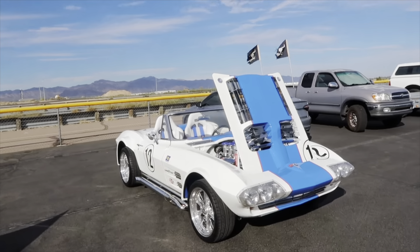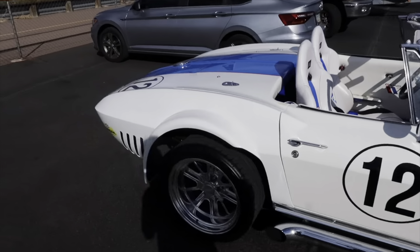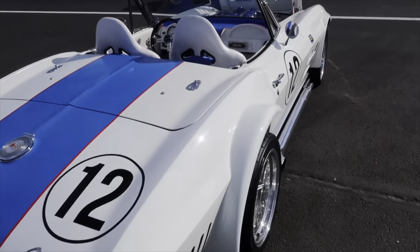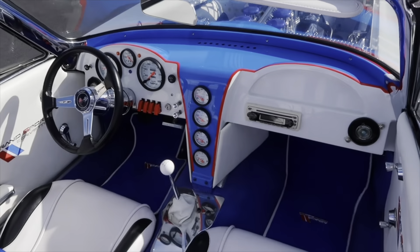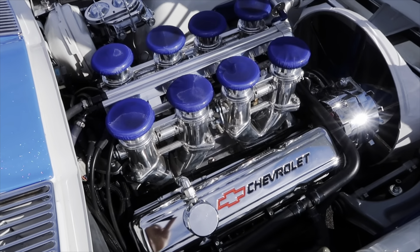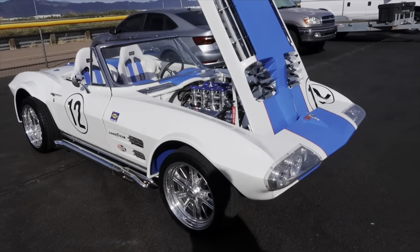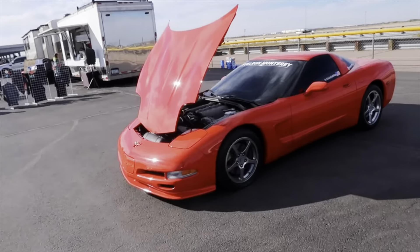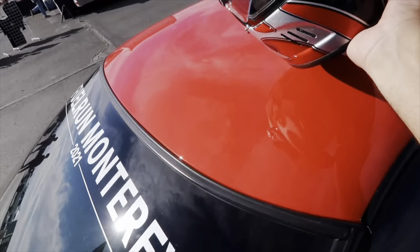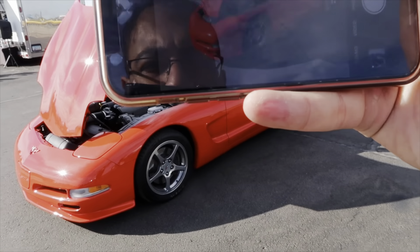Lint's car is a Grand Sport replica, '64 C2 - absolutely badass. Check out the interior - it's just well well done. That's the engine cuts in the hood. What do you guys think? Good living car. And we got my Corvette right here - that'll be a sick photo with the helmet on the car.